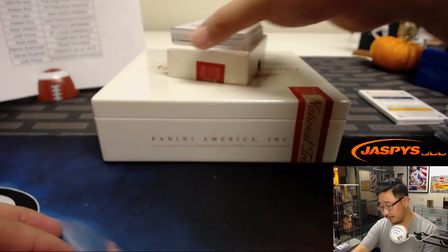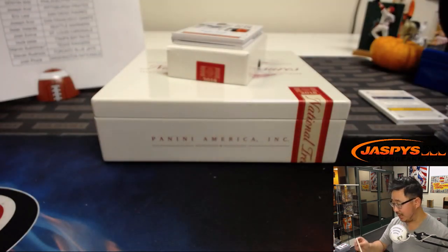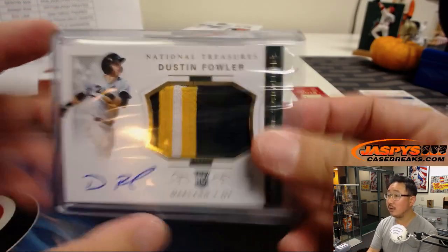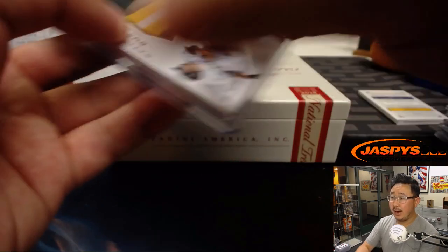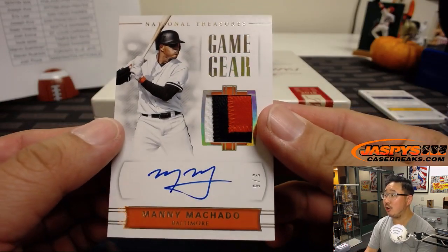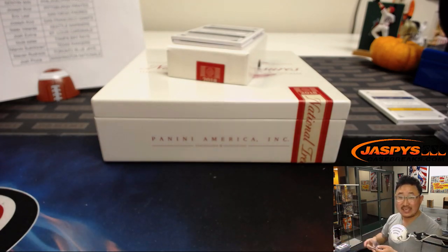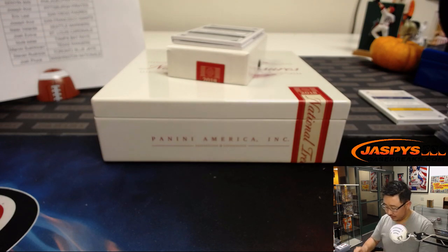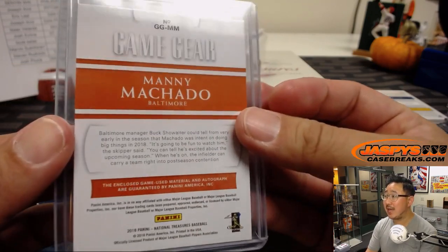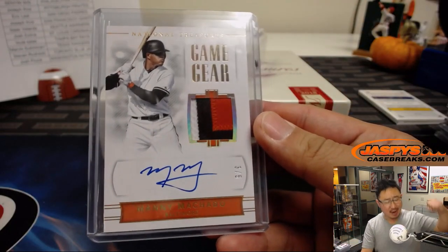We're going to stay in Oakland — Dustin Fowler, nice patch, nice auto, 36 out of 49. And we'll go all the way across the country to Baltimore: three-color patch and auto, 3 out of 5, Manny Machado. Nice Machado auto for TJ and the Orioles — not the card you were looking for, but I'm sure this will do in a pinch. Game used material as well. TJ, all aboard the Big Hit Express!